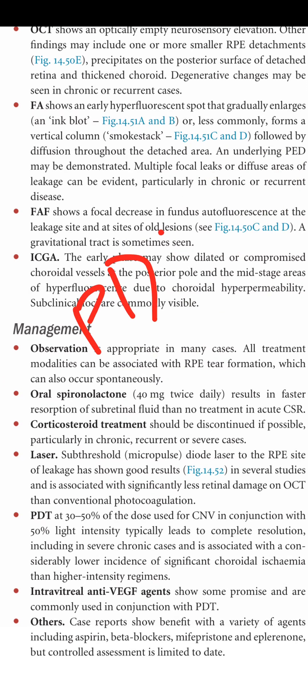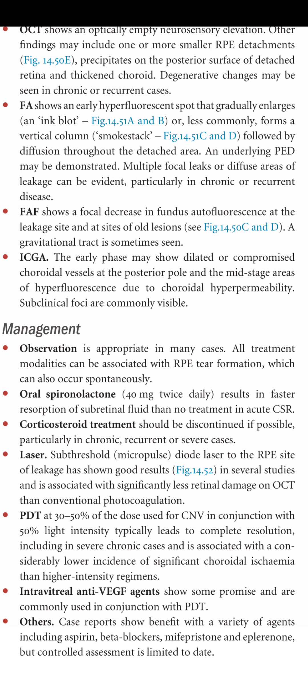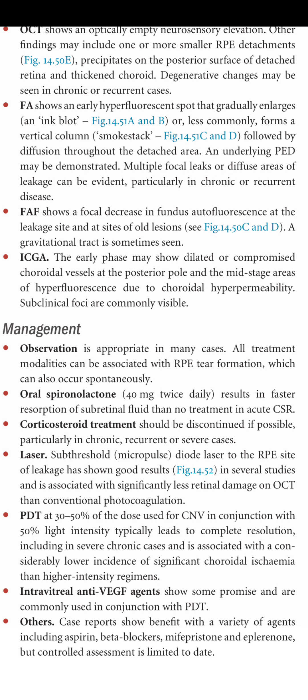PDT is used at 30 to 50% of the dose used for CNV, in conjunction with 50% light intensity, typically leading to complete resolution including in severe chronic cases, with a considerably lower incidence of significant choroidal ischemia than higher intensity regimes. Intravitreal anti-VEGF agents may show some benefit and are commonly used in conjunction with PDT. Other case reports show benefit with aspirin, beta-blockers, mifepristone, eplerenone, and carbonic anhydrase inhibitors.